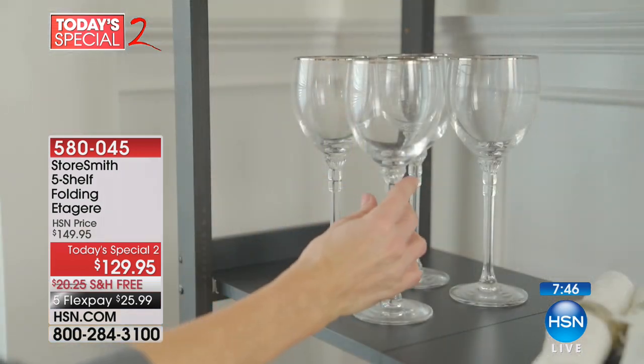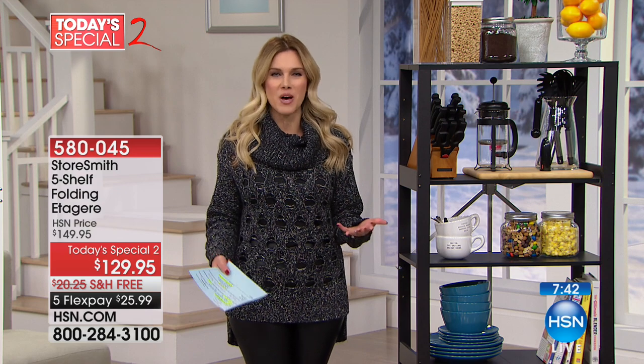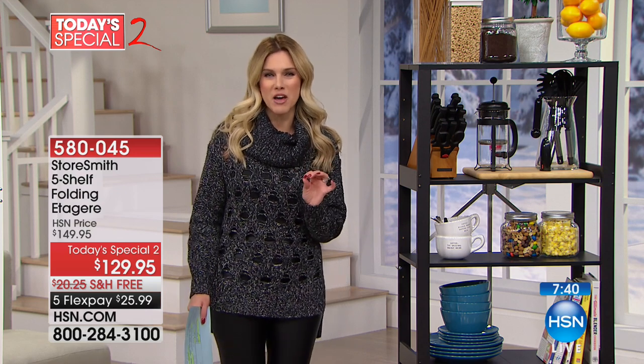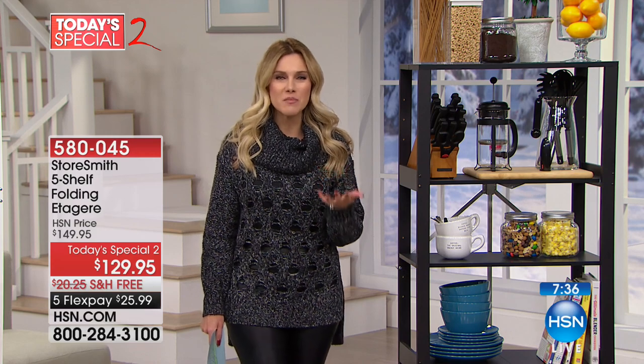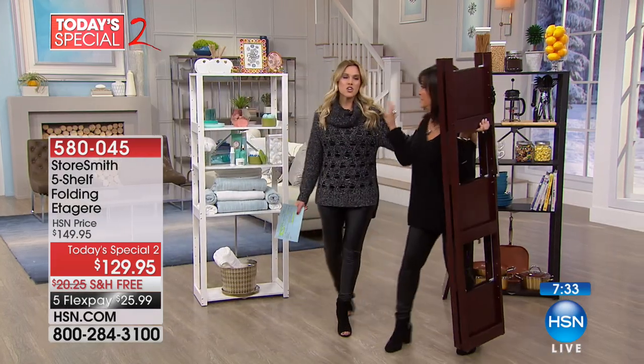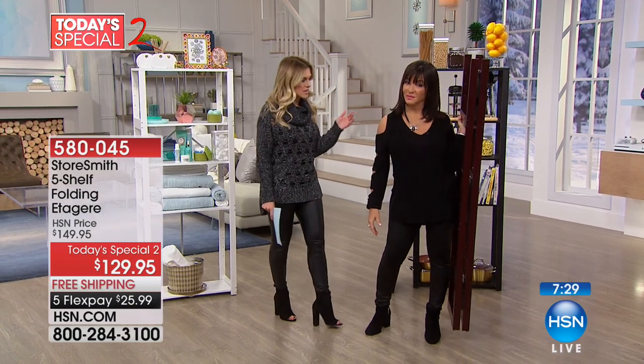So you can really just build your own space. We're all looking around saying, how can I do it better? Well, this étagère is better. I'm going to bring in Debbie Barker, because we want to talk about how simple, easy, and beautiful this is. This piece of furniture is absolutely stunning.